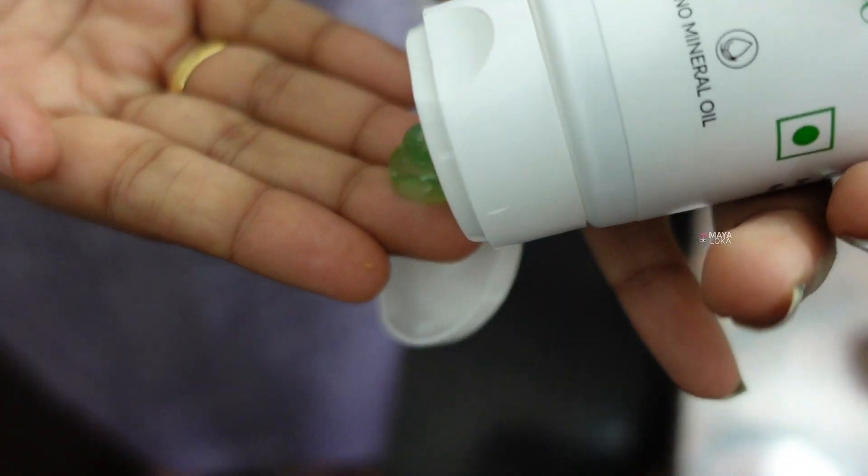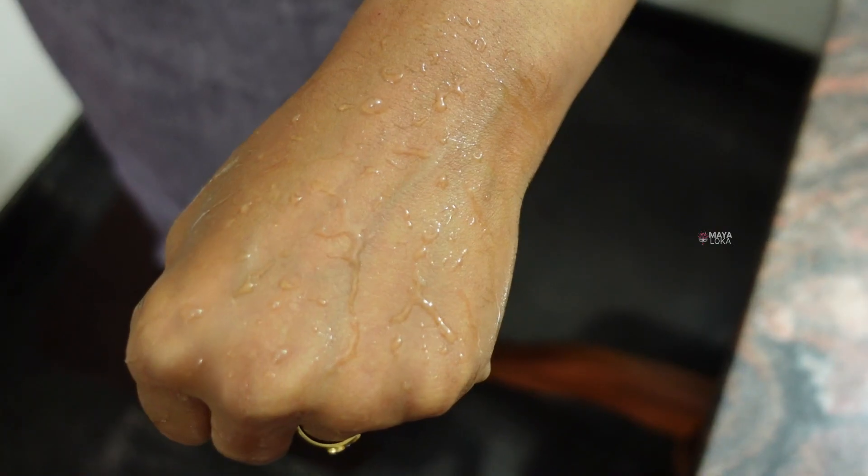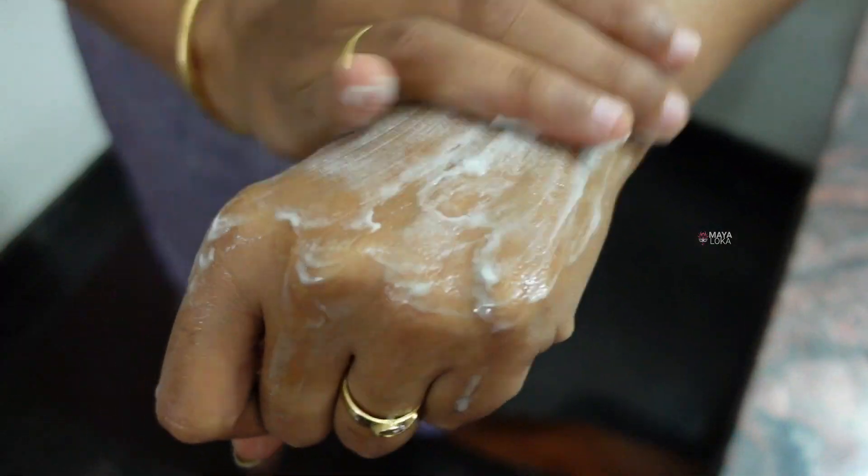Especially on your forehead, browning keeps coming back. With exposure, moisture stops your skin from becoming oily again.